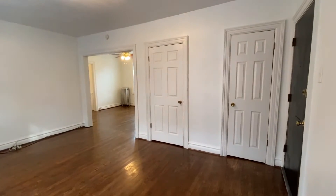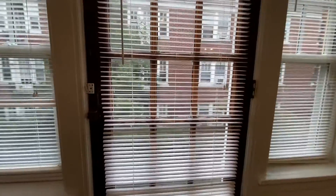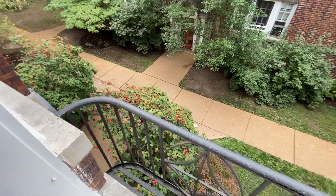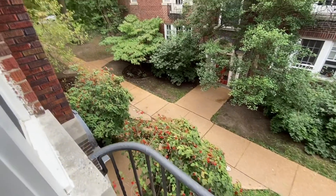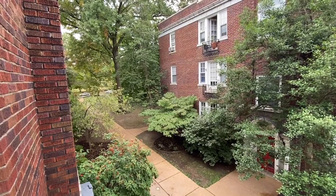There are two closets in the living room. There's a Juliet balcony that overlooks the courtyard. Here's the view from the Juliet balcony. The apartment is across the street from Tower Grove Park.